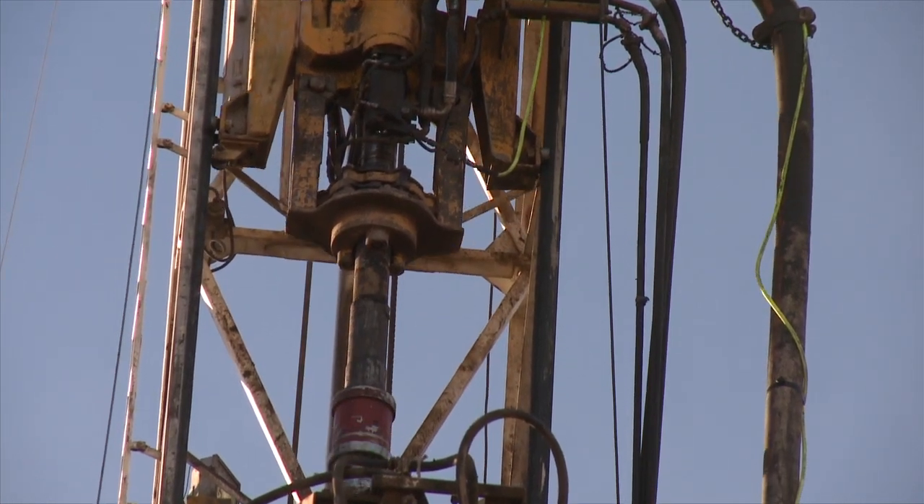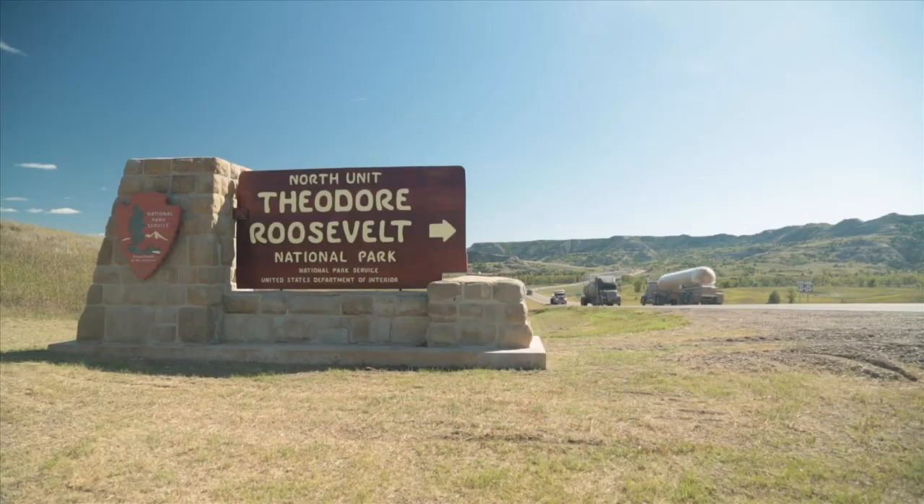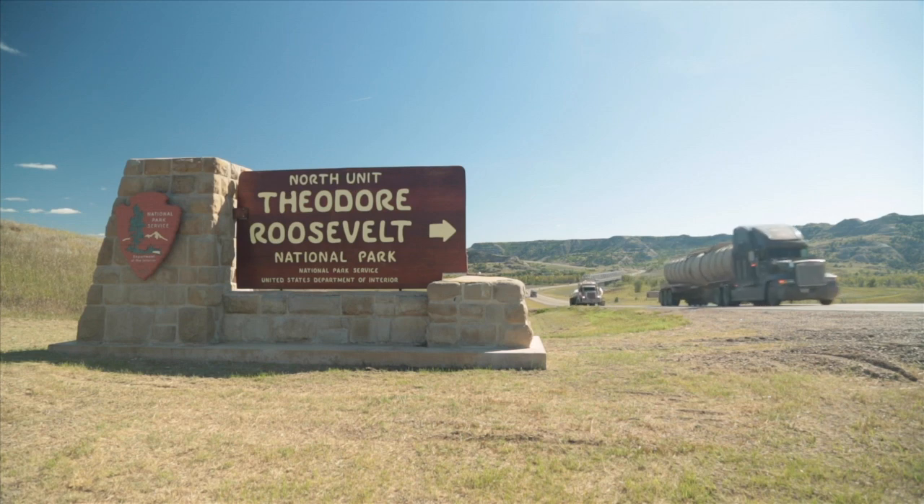But north of here, the Bakken oil boom is encroaching. There's traffic, flares, and noisy drilling equipment.